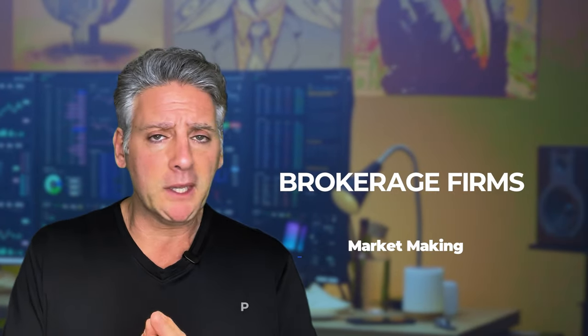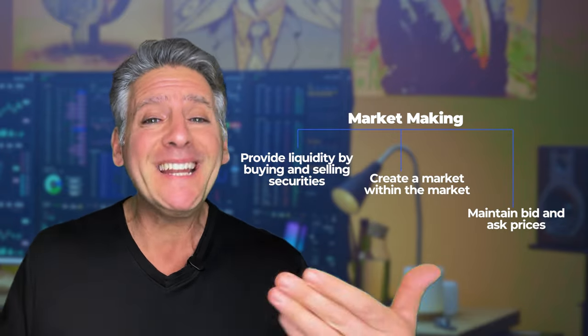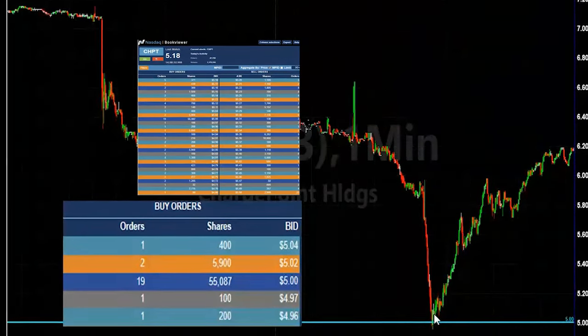It's all about those orders out there. You have to understand that brokerage firms are market makers, and market makers make a market in the market. As traders, we can't compete against them, but we can trade with them. We can follow them. We can see where those big orders are.